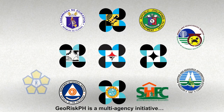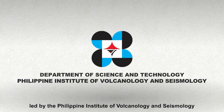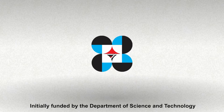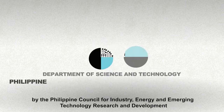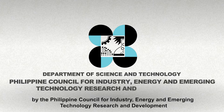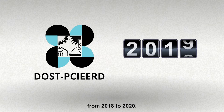GeoRisk PH is a multi-agency initiative led by the Philippine Institute of Volcanology and Seismology, or DOST-PHIVOLCS, initially funded by the Department of Science and Technology, or DOST, and monitored by the Philippine Council for Industry, Energy, and Emerging Technology Research and Development, or DOST-PCIEERD, from 2018 to 2020.